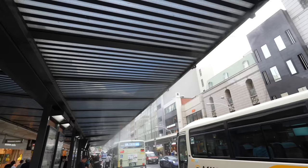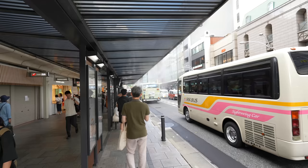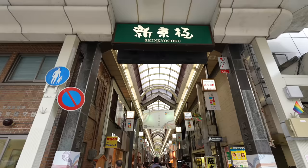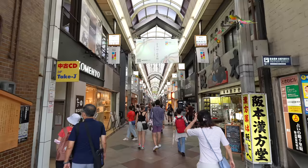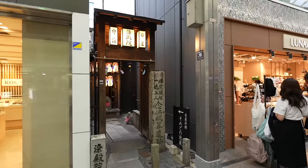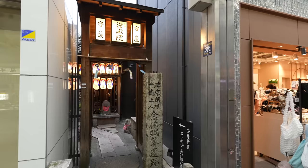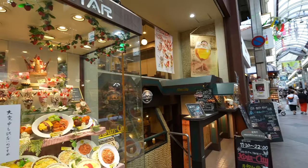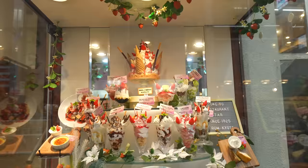We came back over here — it's the main street where we had the Gion festival. This is the bus stop in Kyoto. It's nice that they have a water mist so it feels much cooler. Can I find dessert? Let's go back to the arcade.